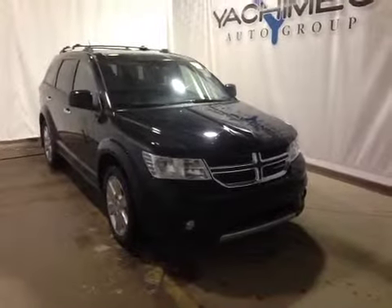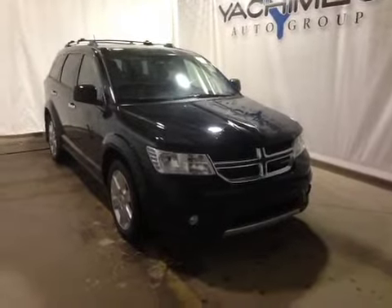Welcome to Great West Chrysler. I'm proud to present to you this 2014 Dodge Journey RT. In the front of the vehicle here we have all your power driver seat controls as well as your driver lumbar support.